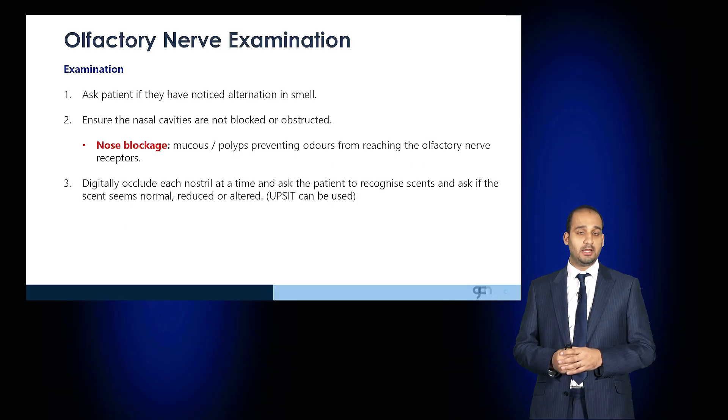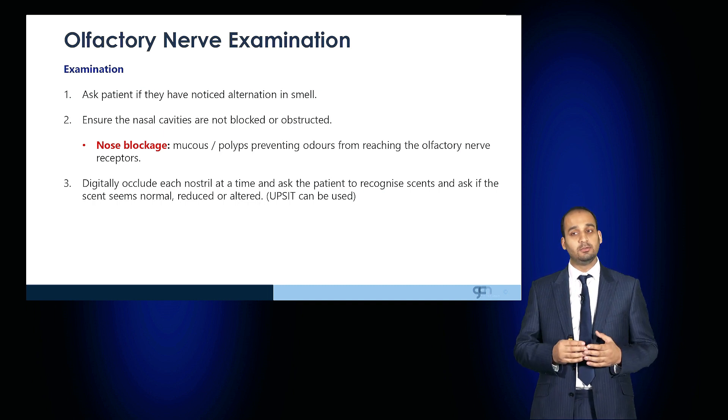Digitally occlude one nostril at a time and ask the patient to recognize common scents, asking whether the scents seem normal, reduced, or altered.